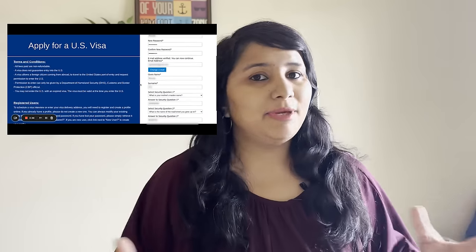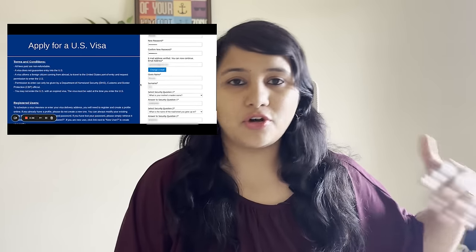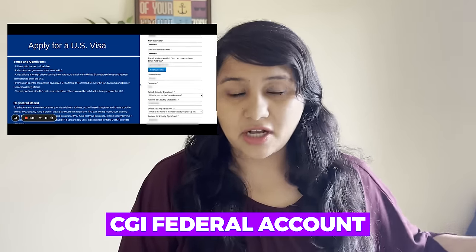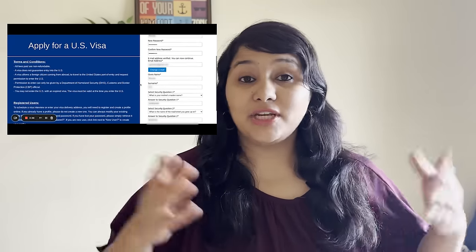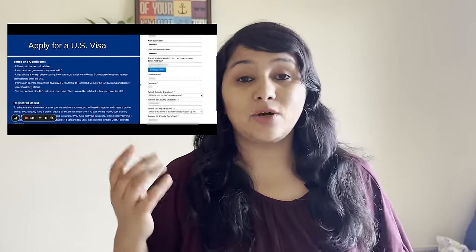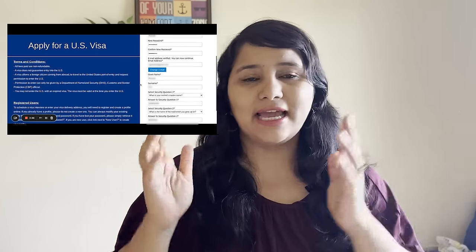Then it asks for your email ID. Please use the same email ID — do not use another one. Whatever email ID you were using to log into your CGI Federal account, the same email ID can be used here. Once you enter the email ID, it sends you an OTP — this is also something new, an added layer of security. It will ask for an OTP which comes to your email ID, so you need to retrieve that and enter it here.